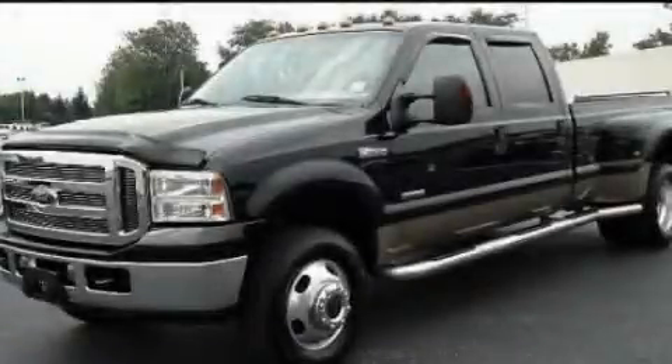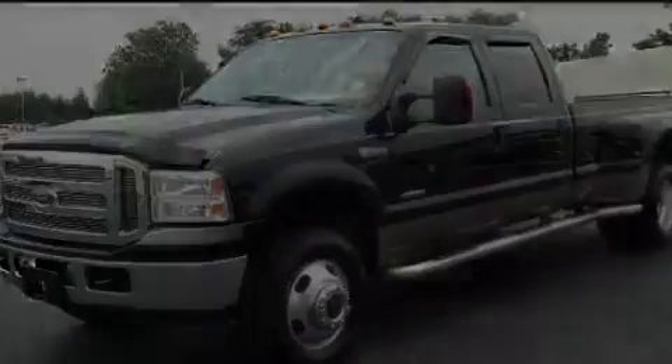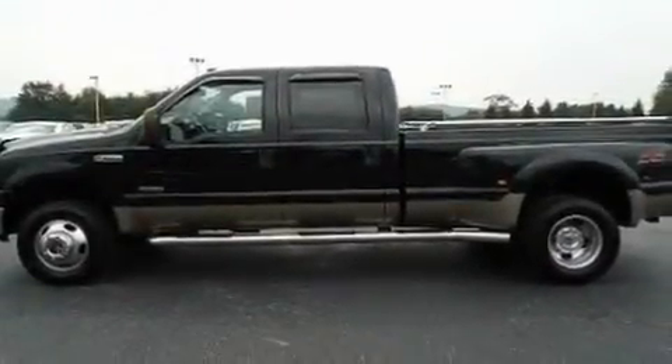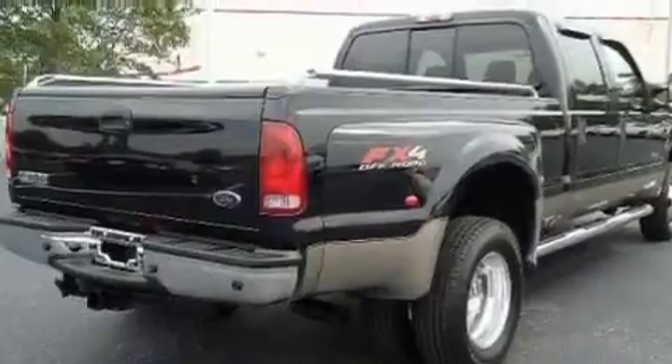This is a 2007 Ford Super Duty. It has what you need for work as well as what you want for play. It has a 6.0 liter 8-cylinder engine and an automatic transmission.